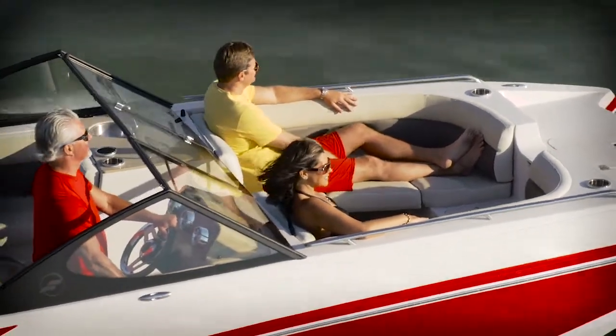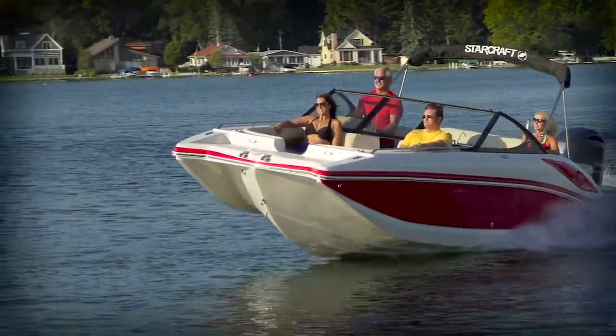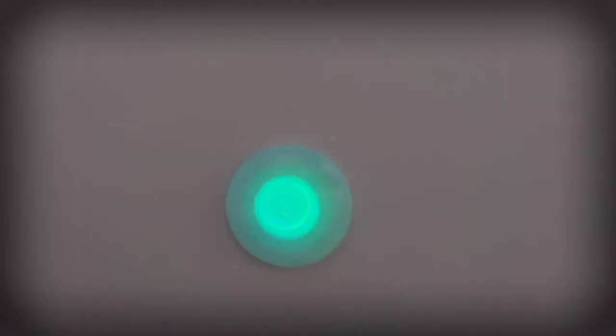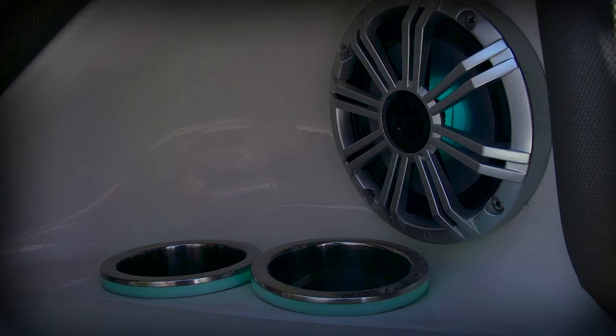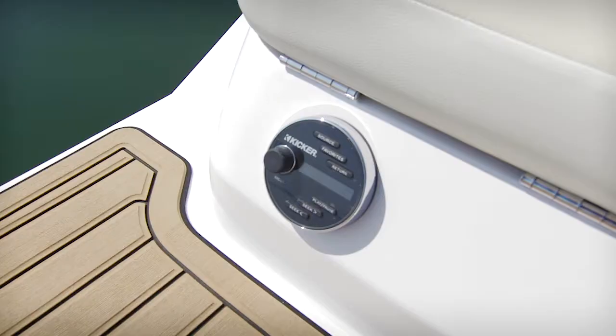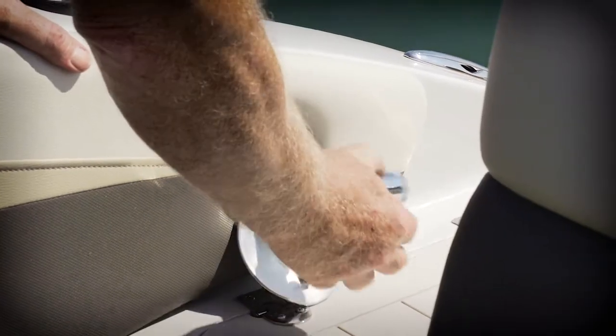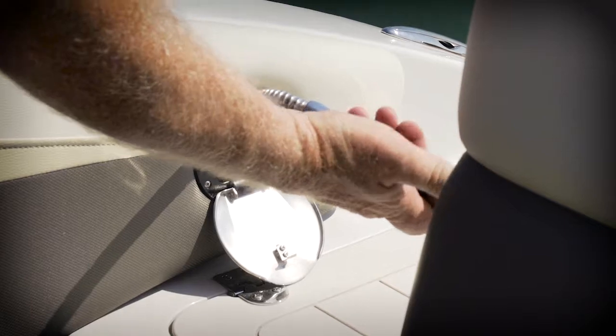And if you like this, just wait till you see how StarCraft handled the transom aboard the 231 OB-EXT. But before we talk about the transom, I want to take a minute to talk about the LX package. This optional package includes courtesy lights, drink holders with LED lights, underwater lighting, some great stereo speakers, a transom remote for the stereo, and a transom shower, which is wonderful when you're coming out from a swimming session.